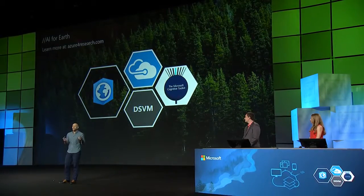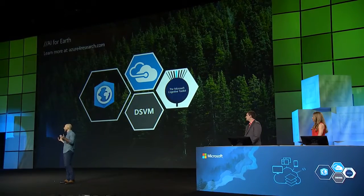Our relationship with the Conservancy started through a grant just like the one we're making available today, so please do get in touch. Let us know your big ideas for how AI can be embraced in your work, visit our website, and apply for access to these resources. Thank you.